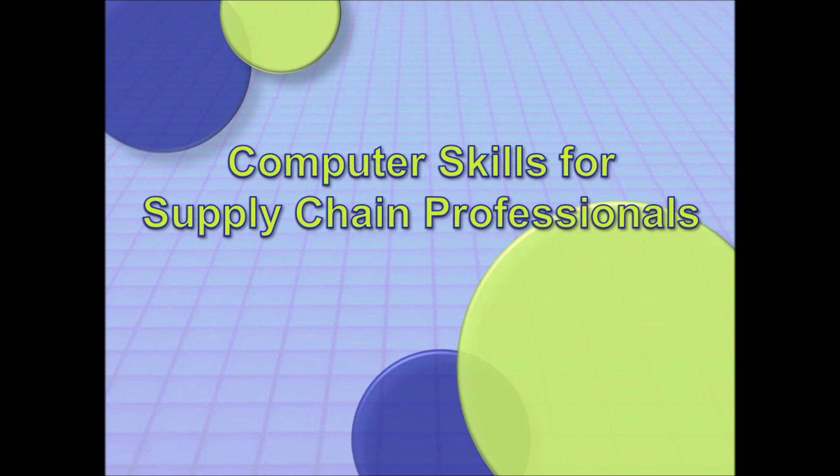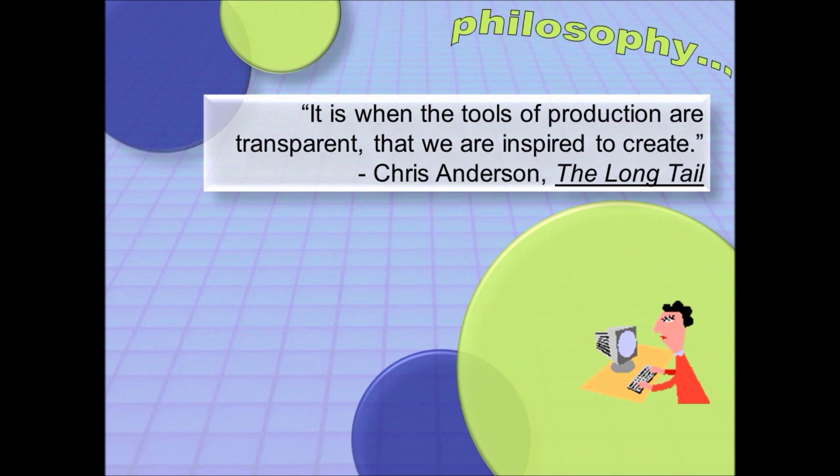Apex Phoenix is proud to present a unique class offering of computer skills for supply chain professionals. This class is intended to empower our members with the Microsoft Office skills needed to make a big impact in the supply chain environment by giving you the tools to analyze and present data.